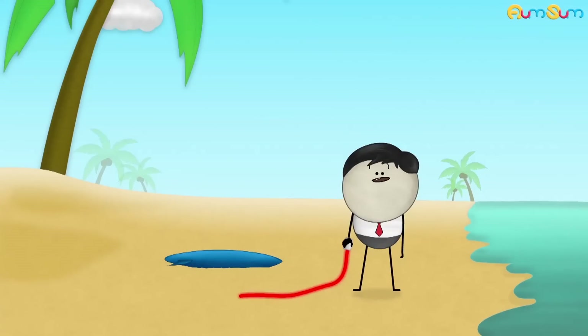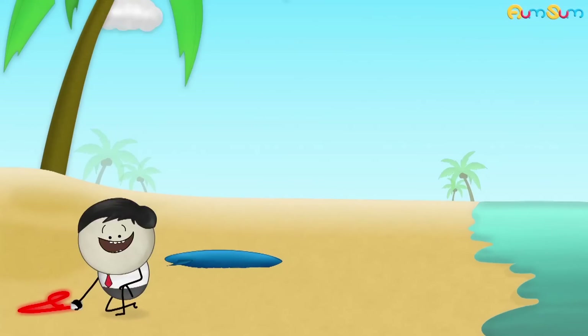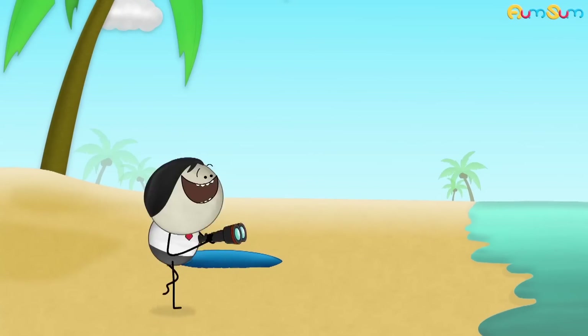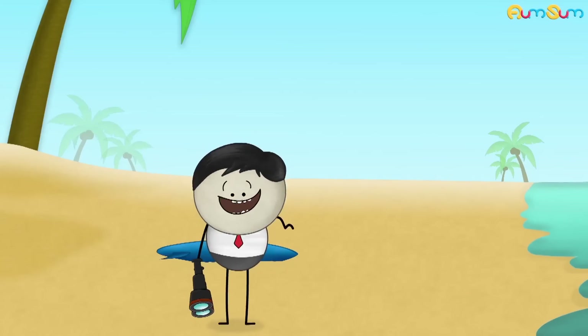As a result, whether it is fog or smoke, red light passes comparatively easily through them. Thus, it can be seen from maximum distance, making red color the right choice to convey any danger.